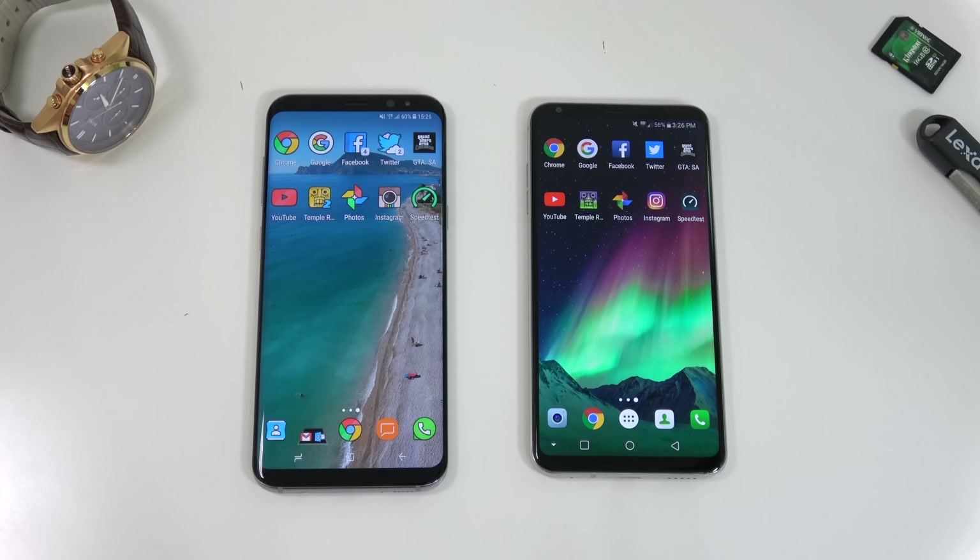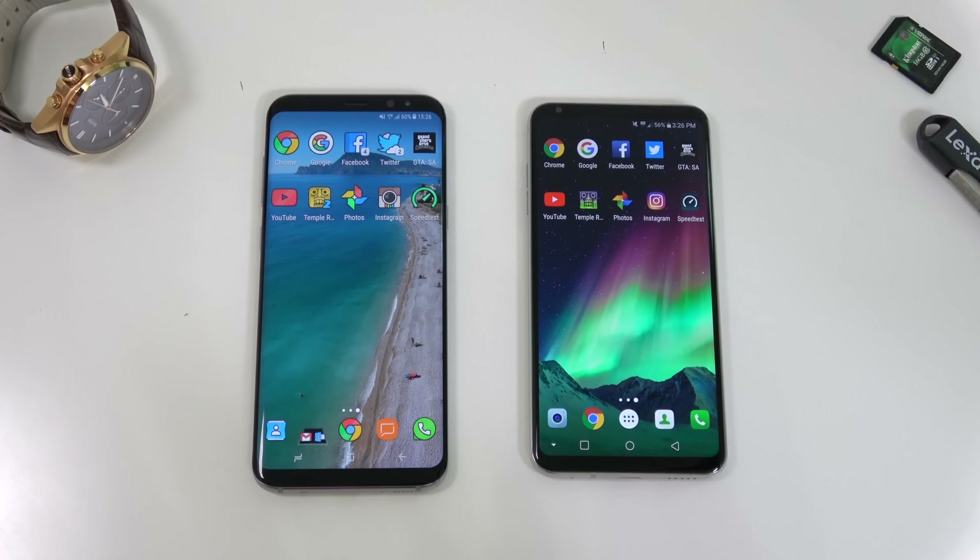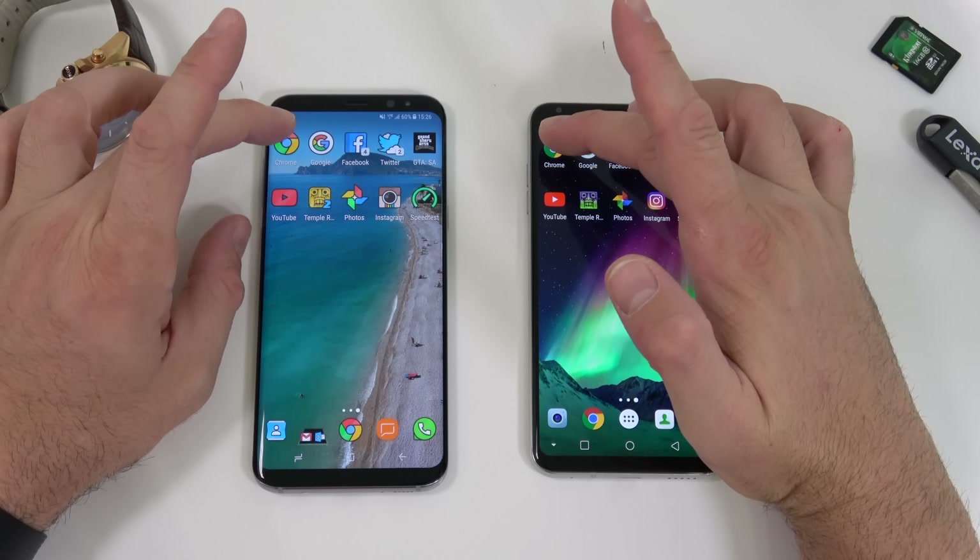For our next test, I'm going to start opening the exact same apps at the same time. Both devices are connected to the 4G network, no Wi-Fi for either of them. I'm also going to show that there are no apps running in the background. Both devices are running Nova Launcher, which is why they look a bit different.